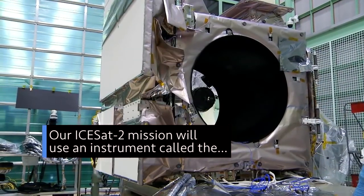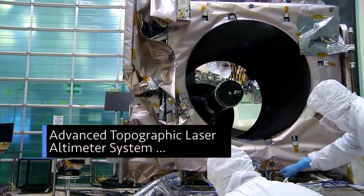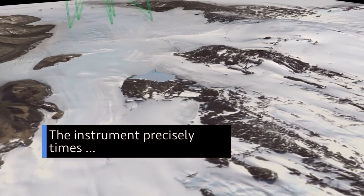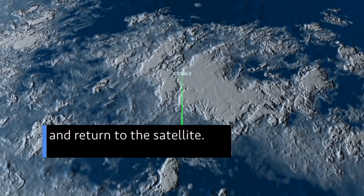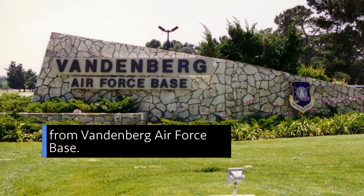Our ICE-SAT-2 mission will use an instrument called the Advanced Topographic Laser Altimeter System — or ATLAS — to measure the height of Earth's surface, in particular the changing polar ice. The instrument precisely times how long it takes light particles to bounce off Earth and return to the satellite. ICE-SAT-2 is slated to launch in September from Vandenberg Air Force Base in California.